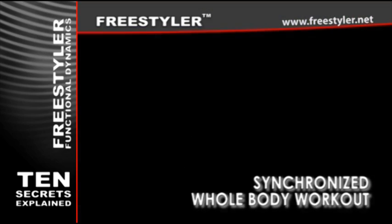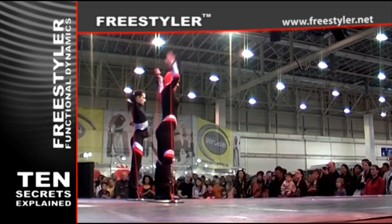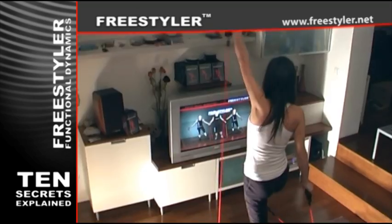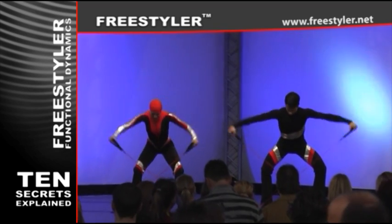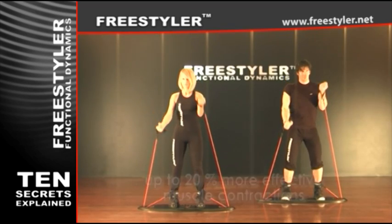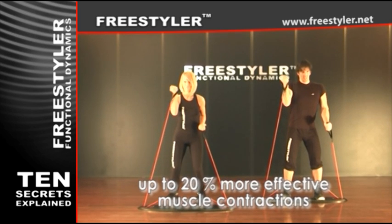Synchronized whole body workout. All the workouts are designed in a way which forces muscles to work in synchronized and coordinated fashion. This in effect promotes much higher muscle innervation and up to 20% more effective muscle contractions.